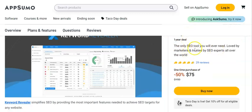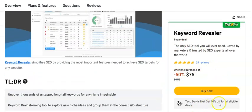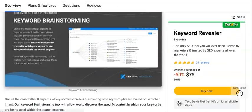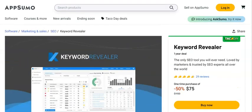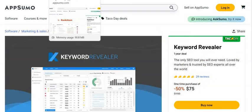Keyword Revealer is a one-year deal — it's an SEO tool. You're getting 50% off, $75 for the year, and you get the additional 10% off on Taco Day. The deals on AppSumo normally come with a money-back guarantee as well — you normally get 60 days back on these deals.